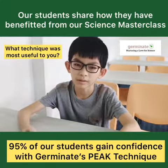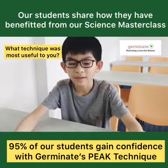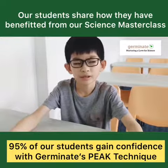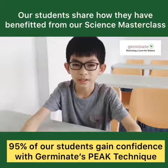Now I know how to write better conclusions, and I feel more confident after learning four or five new techniques to answer open-ended questions. That's one of the techniques — so that I can write better conclusions.